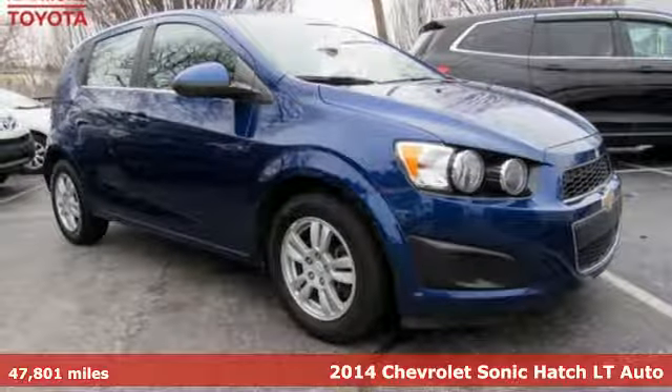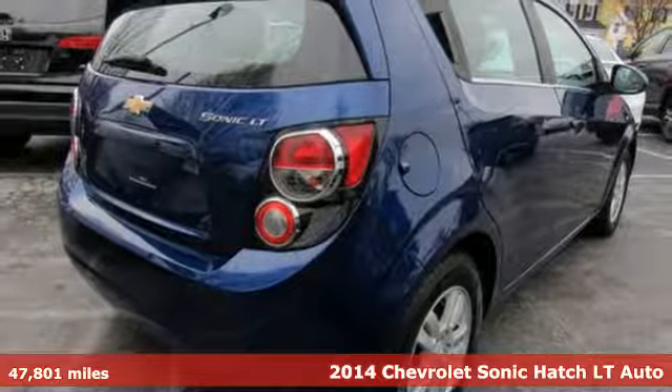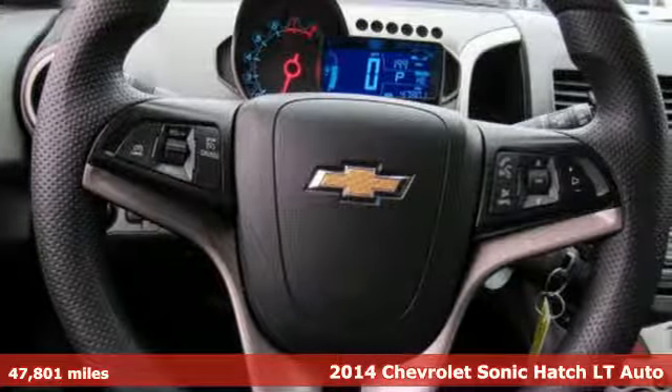It's a 2014 Chevrolet Sonic. This Sonic is bold, sporty, and fun to drive. It's a subcompact that's more than just a practical economy car.